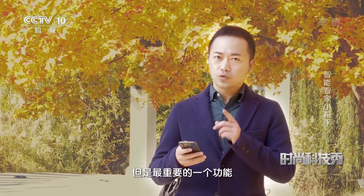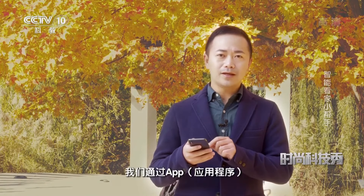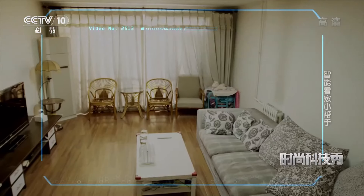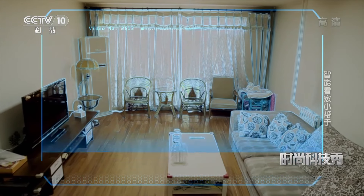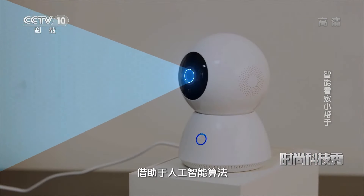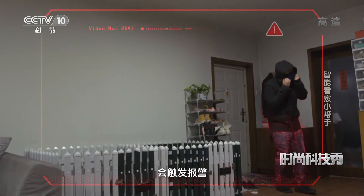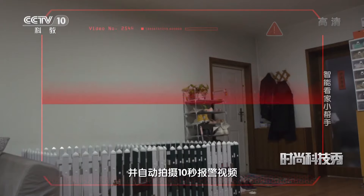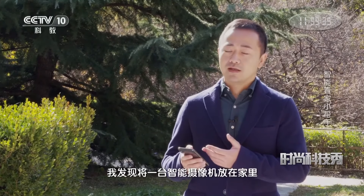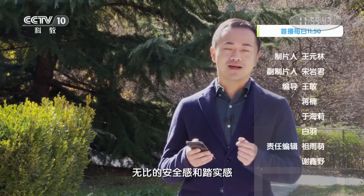智能摄像机有很多功能，但最重要的一个功能就是守护家的安全。我们通过APP连接到智能摄像机，开启看家助手功能。这款智能摄像机支持人形侦测，借助人工智能算法，摄像机能够对拍摄到的画面进行智能分析。当侦测区域画面中出现人形，会触发报警，并自动拍摄10秒报警视频推送到手机端。